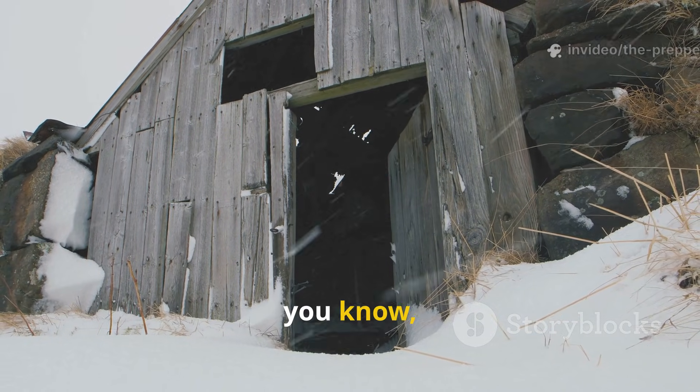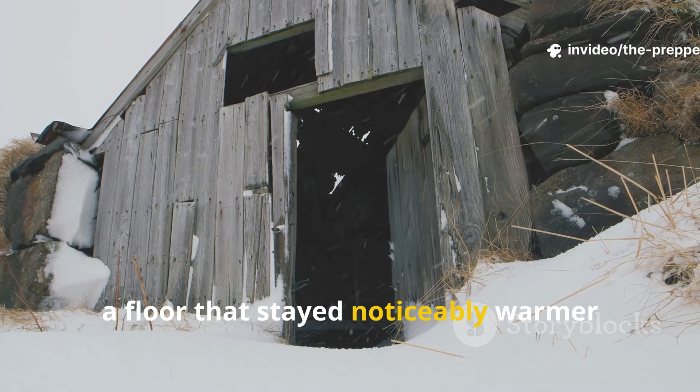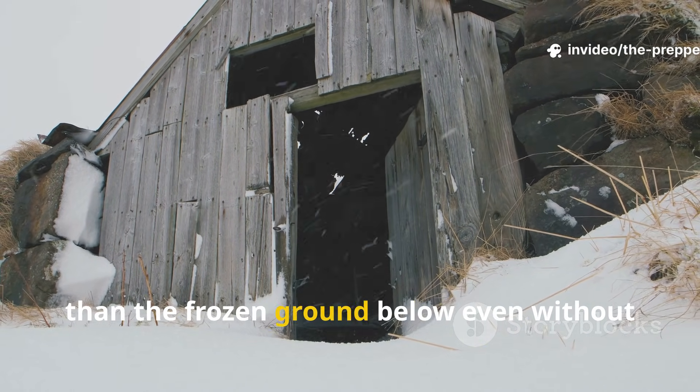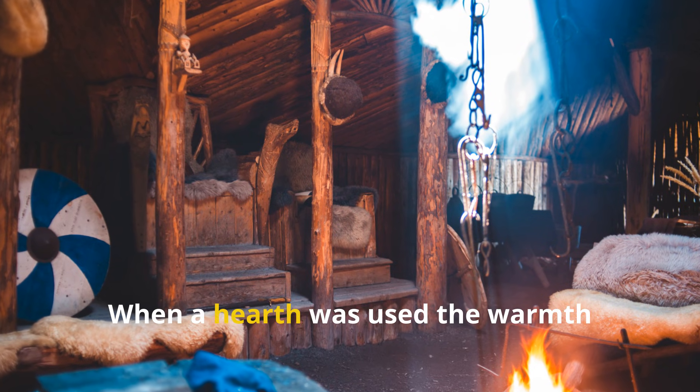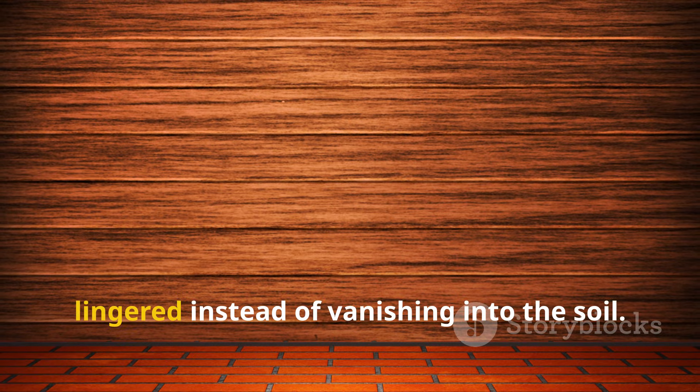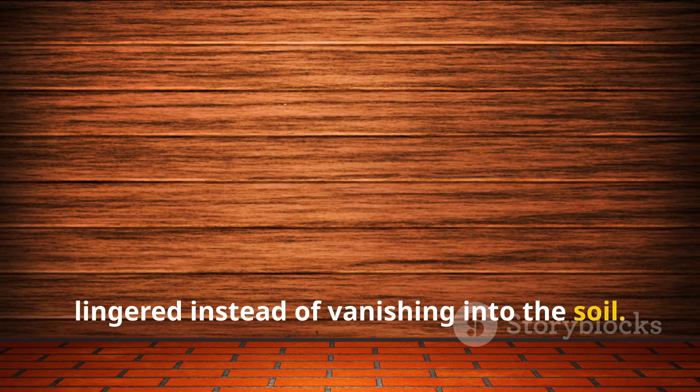The result was a floor that stayed noticeably warmer than the frozen ground below, even without active heat. When a hearth was used, the warmth lingered instead of vanishing into the soil.